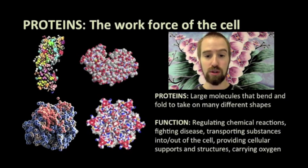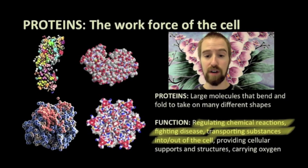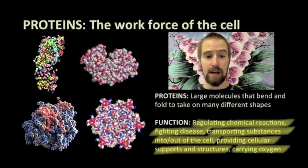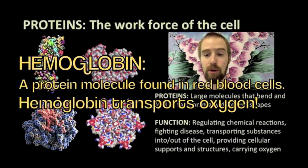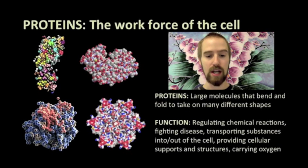The jobs that protein molecules do inside of our cells are very important. Among the more important functions are regulating chemical reactions, fighting disease, transporting substances into and out of our cells, providing structure and support, and carrying oxygen through the body. This last one is performed by a protein called hemoglobin. When we inhale, oxygen diffuses from our lungs into our bloodstream where it binds with hemoglobin, and is then transported through our bodies and dropped off at cells that require it.